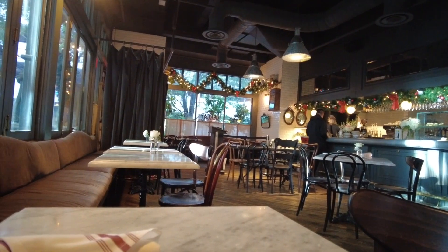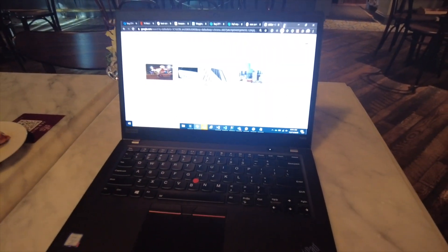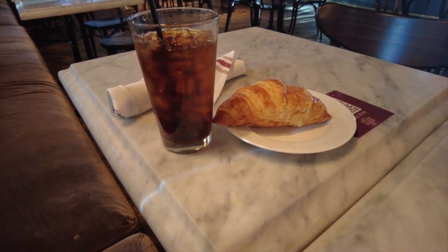Just arrived at spot number two, Mercat Bistro, and here is my setup. I got a croissant with my iced Americano.